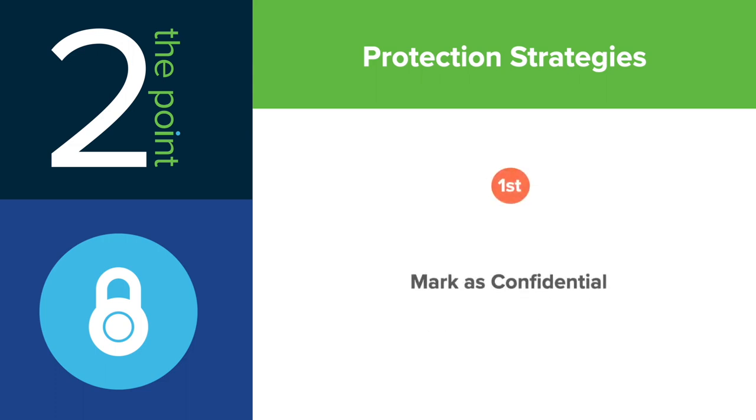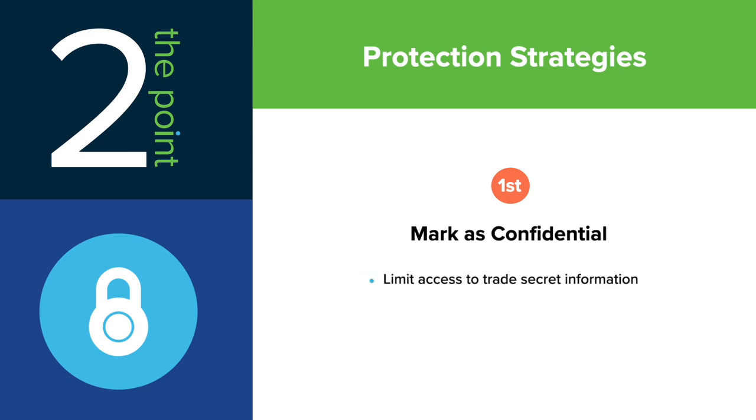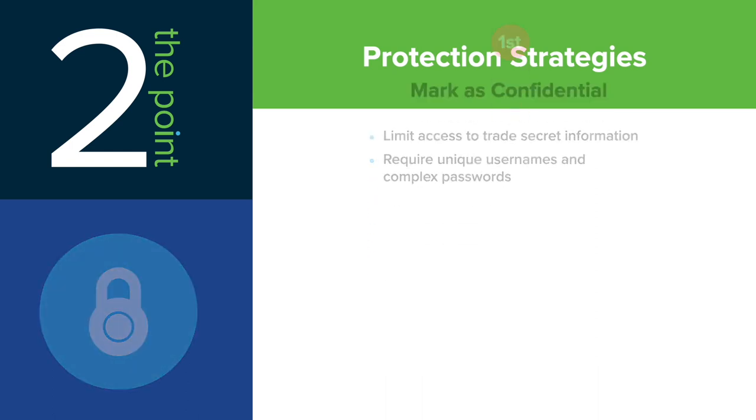First, actually mark confidential information as confidential and limit access to trade secret information to those with the need to know based on their job responsibilities. Also, require unique usernames and complex passwords to protect and monitor access to your trade secret information.